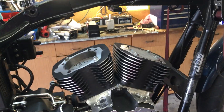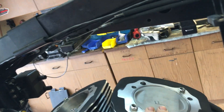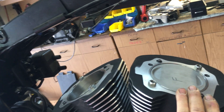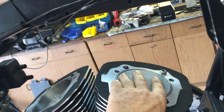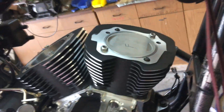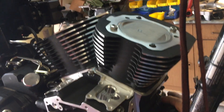You can see that spacer there — that's lifting the cylinders on both sides. The bore on this particular motor is four and three eighths. On a 124, the bore would be four and an eighth, or 4.125. This is a 4.375 bore.